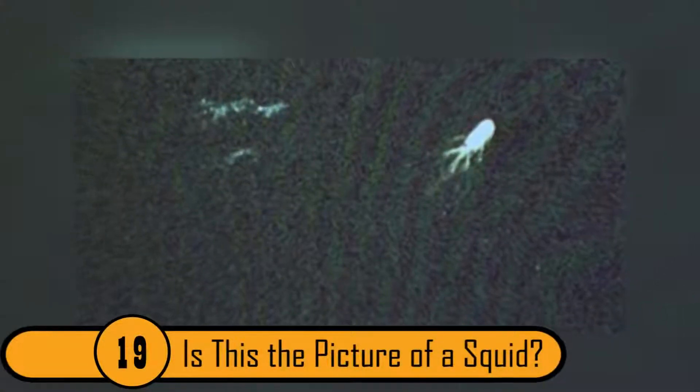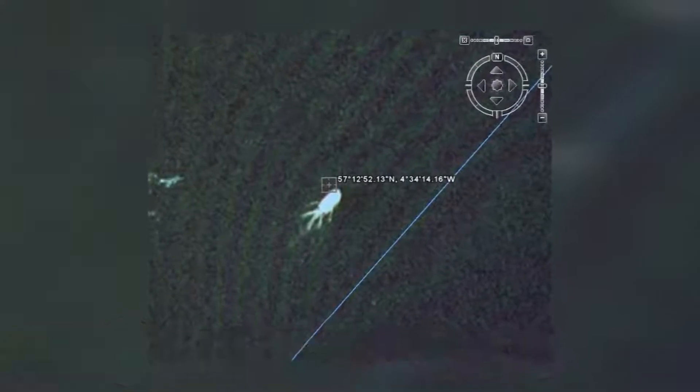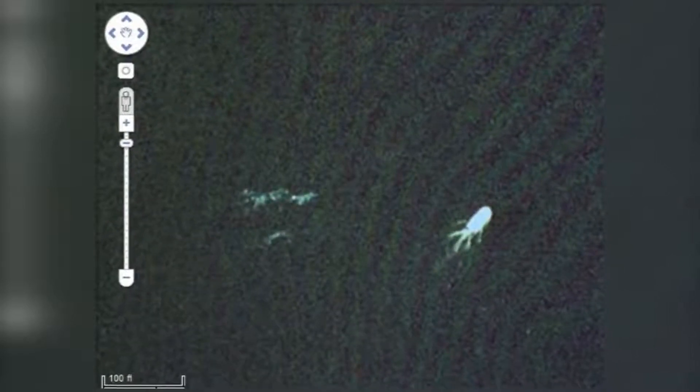19. Is this the picture of a squid? This picture was caught on Google Earth and looks like a giant squid in the middle of a forest, seemingly being chased by a few other creatures. The image is most likely a lake or other body of water, but it still makes for a creepy picture.